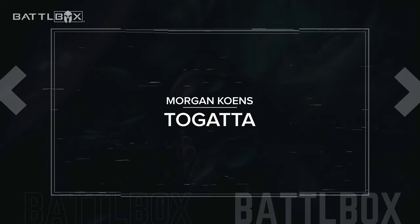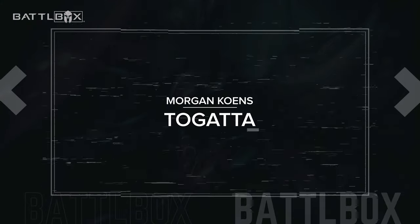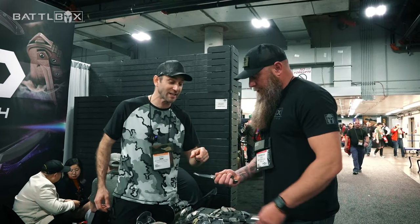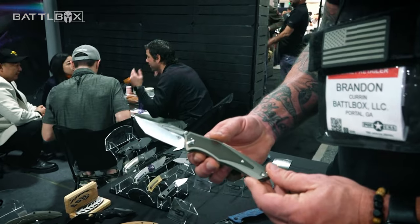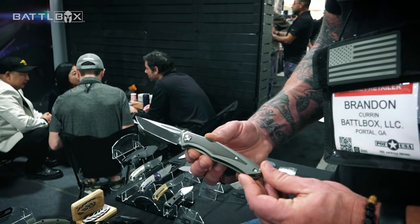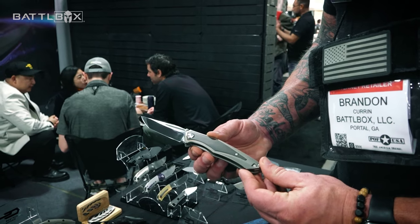This is another one of his designs — that's the Togata. This came out a while back, but if you like something with a larger handle, that's cool. It's got that modified tanto shape, which is really neat. That is interesting — a really cool take on a tanto right there.